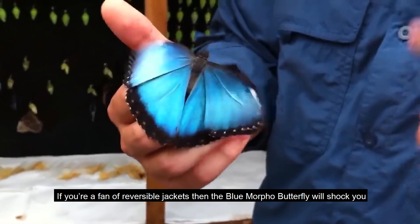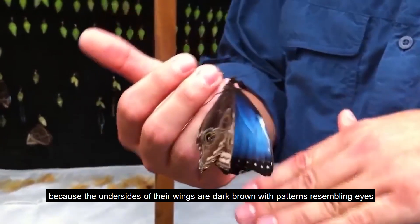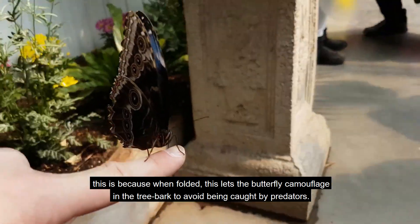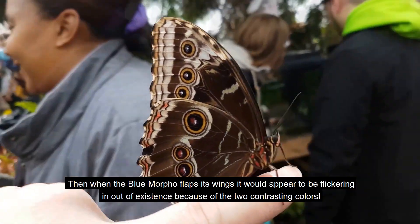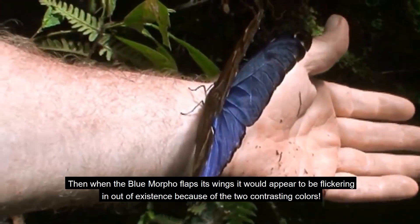If you're a fan of reversible jackets, then the Blue Morpho Butterfly will shock you, because the undersides of their wings are dark brown with patterns resembling eyes. When folded, this lets the butterfly camouflage in the tree bark to avoid being caught by predators. When the Blue Morpho flaps its wings, it appears to flicker in and out of existence because of the two contrasting colors.